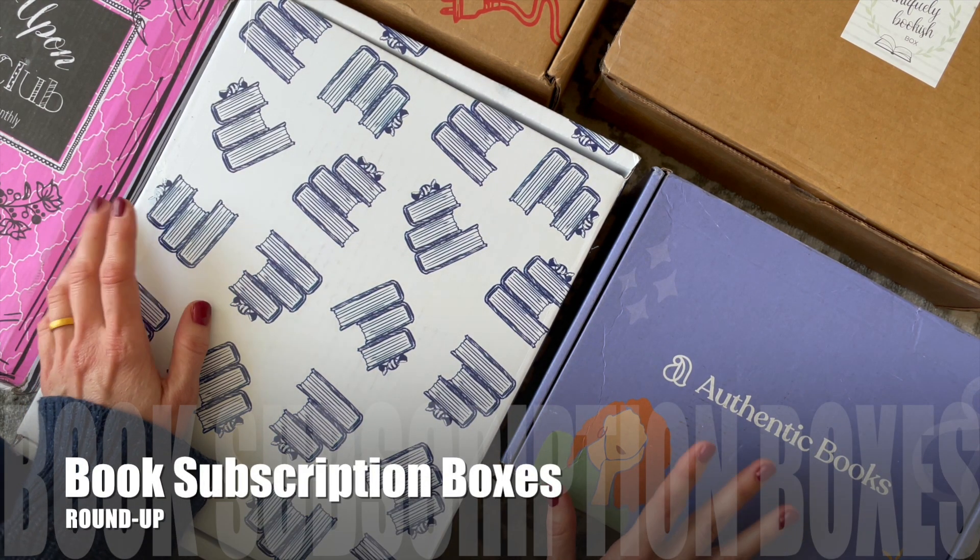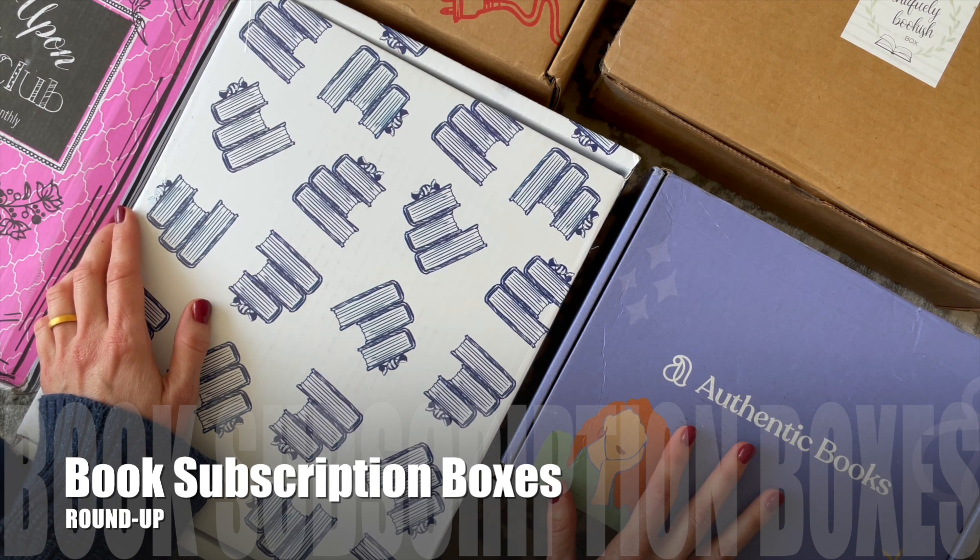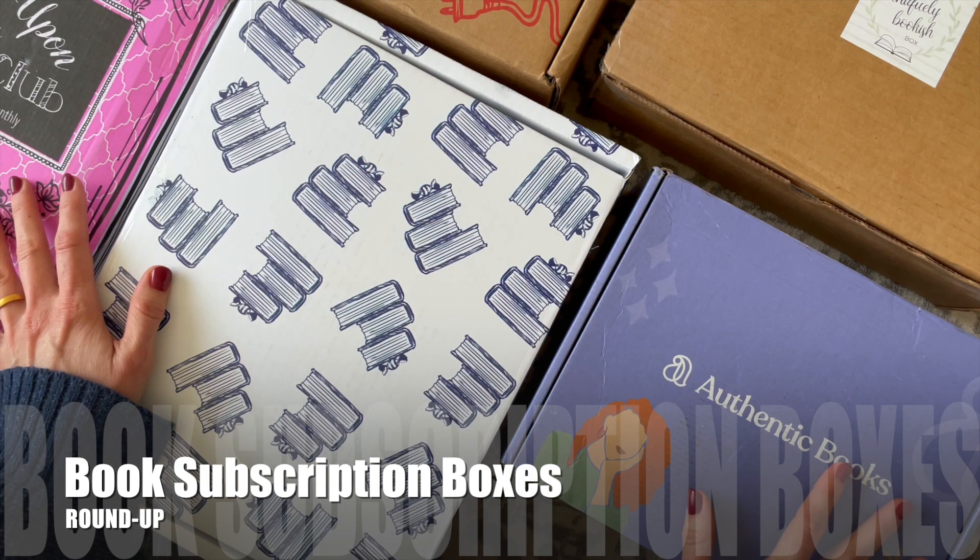For those of you who aren't aware, March is National Reading Month and I thought it would be the perfect time to showcase some of my favorite book subscription boxes.